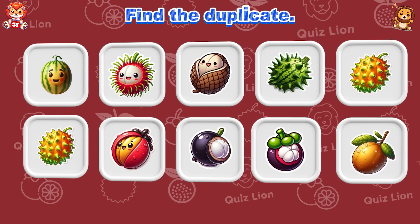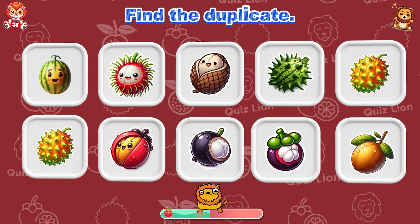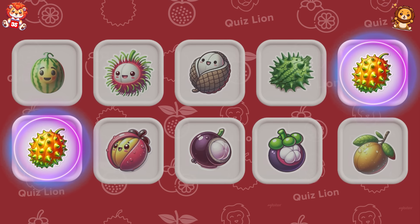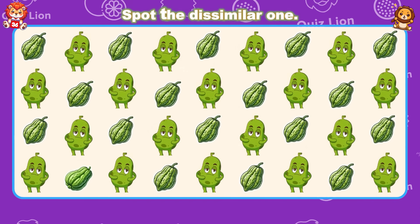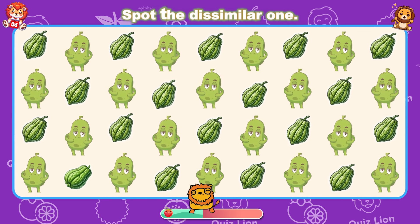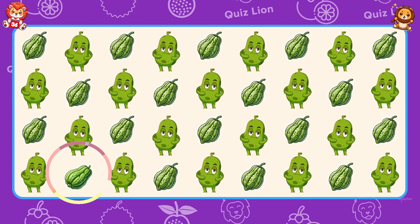Find the duplicate. Look! The Miracle Berry is repeated. Spot the dissimilar one. You're doing an amazing job! Keep it up!